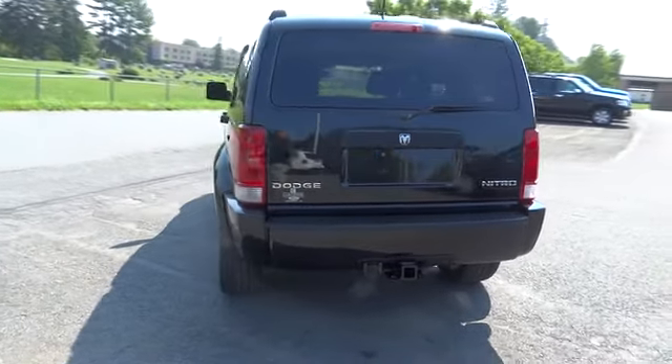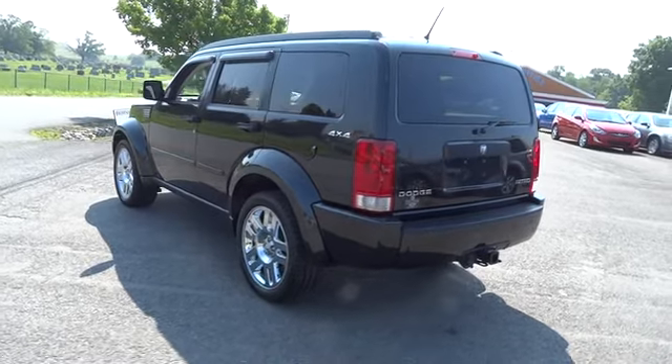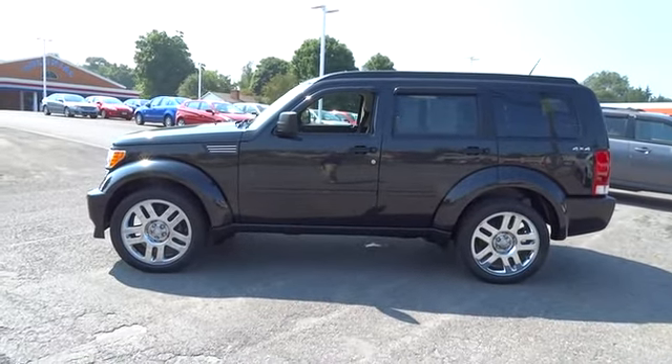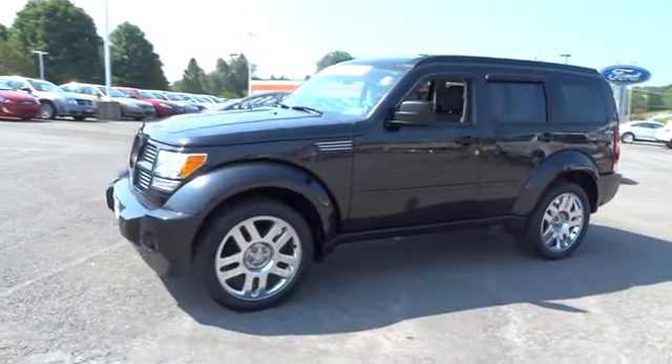Here are some of this vehicle's great options: stability control, traction control, anti-lock braking system, air conditioning, driver airbag, power steering, adjustable steering wheel, four-wheel drive, keyless entry, floor mats, four-wheel disc brakes.